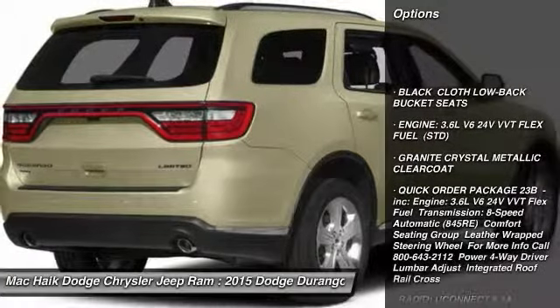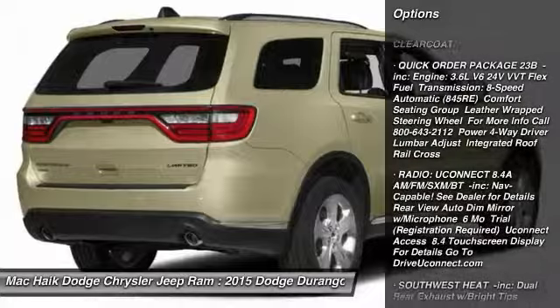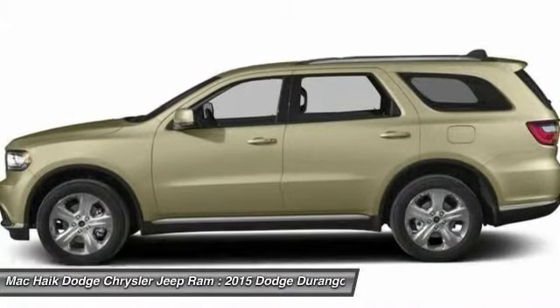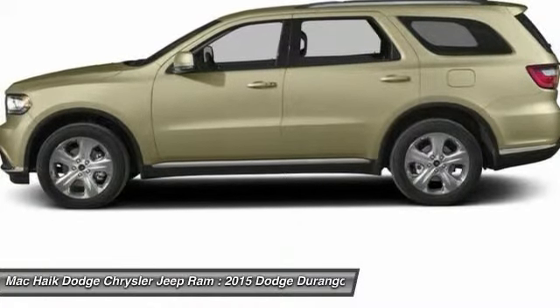Stability control, traction control, anti-lock braking system, steering wheel audio controls, adjustable steering wheel, power steering, driver airbags, cruise control, four-wheel disc brakes, aluminum wheels. Come take a test drive today.